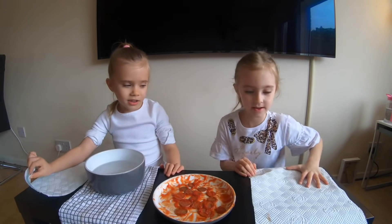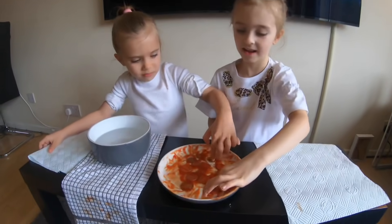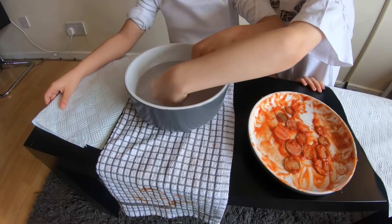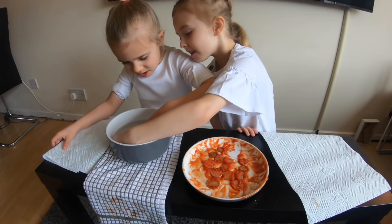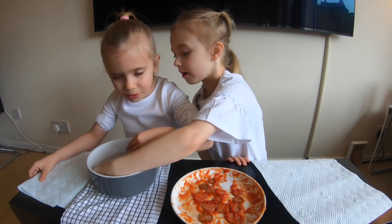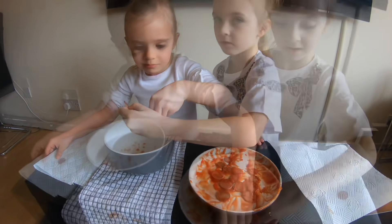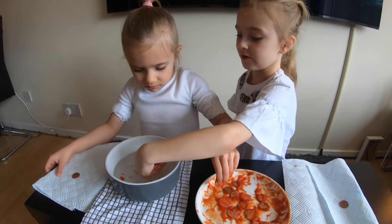Now it's been five minutes, we are going to rinse them. It's clean! Still dirty, this one is. This one's still a little bit dirty. And we are going to carry on washing them.